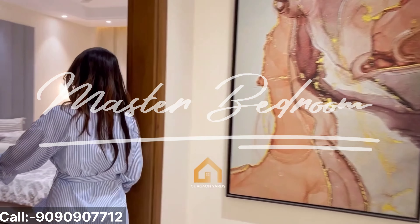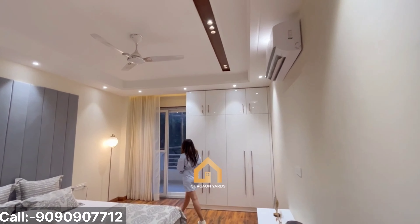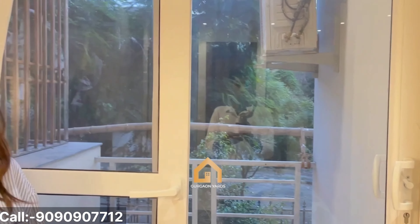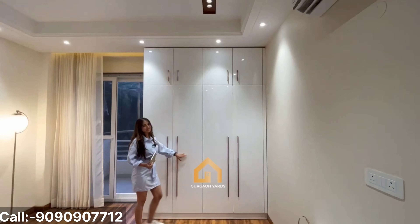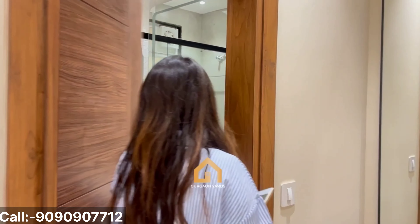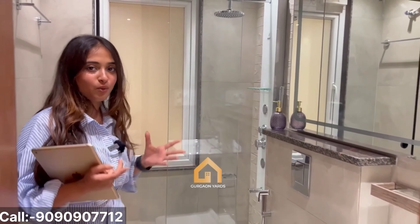Over here, we have our master bedroom — very stylish, very modern, very elegant. Over here, we have the balcony. Very beautiful wooden flooring, very beautiful ceiling, and very stylish wardrobes. And this is our washroom. We have a separate area for the shower, and all the fittings are from one of the best brands like Jaguar, Grohe, and so much more.